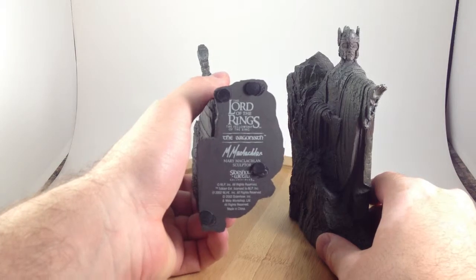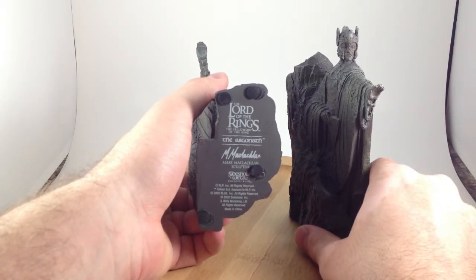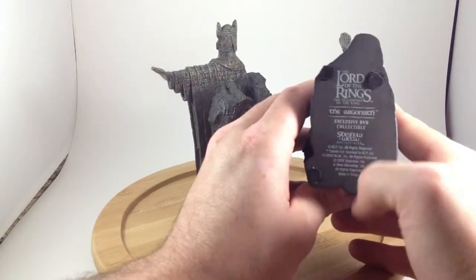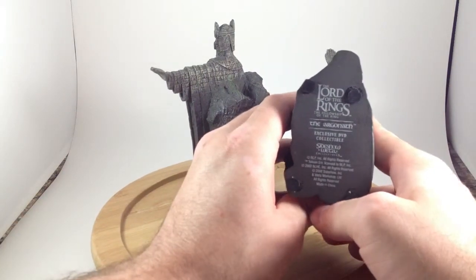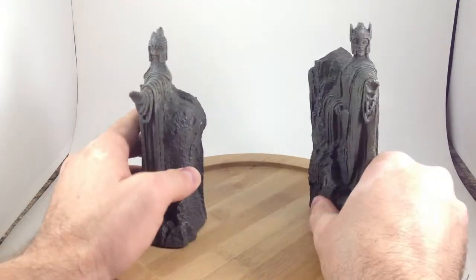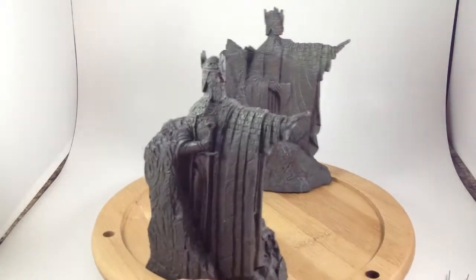On the bottom it says these are the Argonath, sculpted by Mary McLaughlin. And this one says Fellowship of the Ring exclusive DVD collectible.